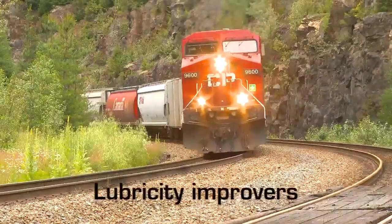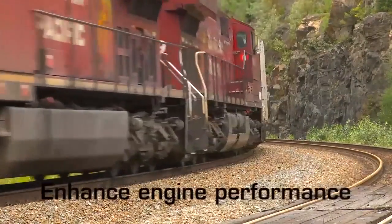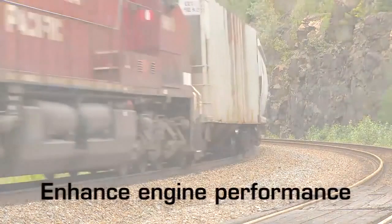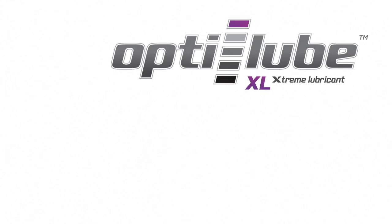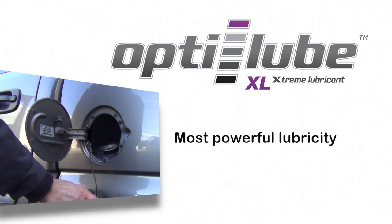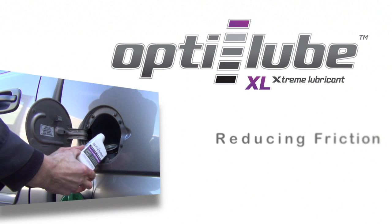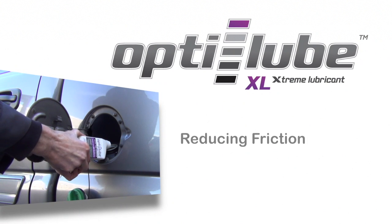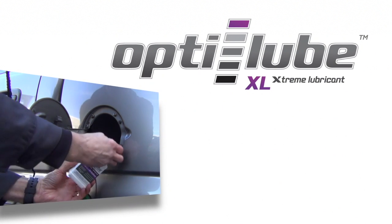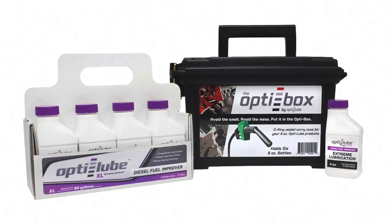Lubricity Improvers are often combined with deposit control and other additives that help enhance engine performance even further. As evidenced by its name, OptiLube's XL, which stands for Extreme Lubricant, is our most powerful lubricity additive. Published testing has proven its effectiveness in greatly reducing friction associated with even the lowest quality diesel fuel. With treatment costs being just a few cents a gallon, using XL Blend makes perfect sense in today's unreliable diesel fuel market.